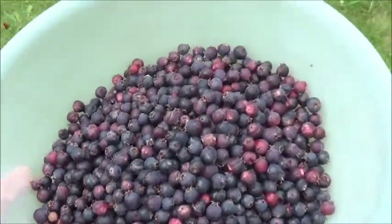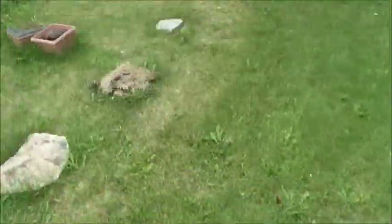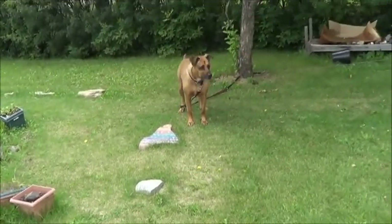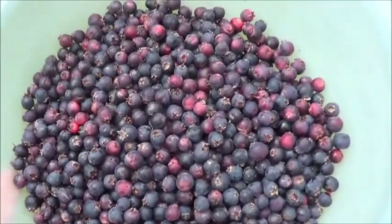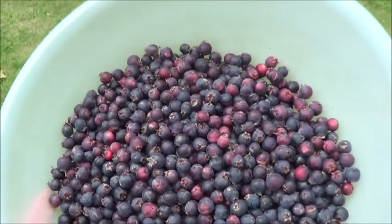Here we have the combined total for today's harvest. I'm betting that's going to be well over a kilogram. I think I'm going to turn this into some good sugar-free Saskatoon berry jam — we'll undoubtedly end up using that for tart filling and all kinds of stuff.